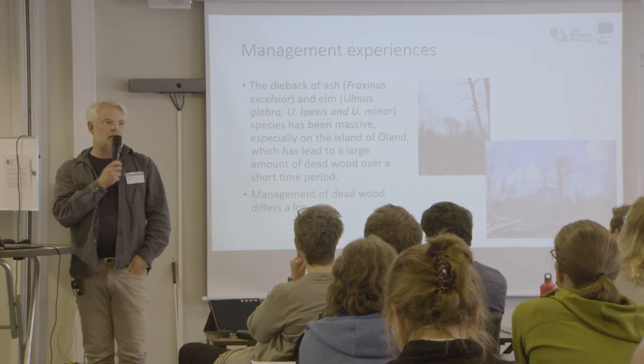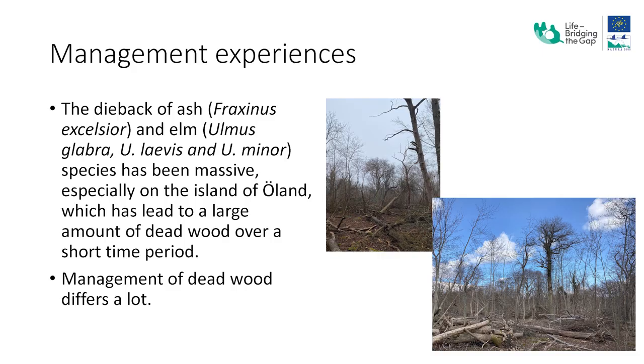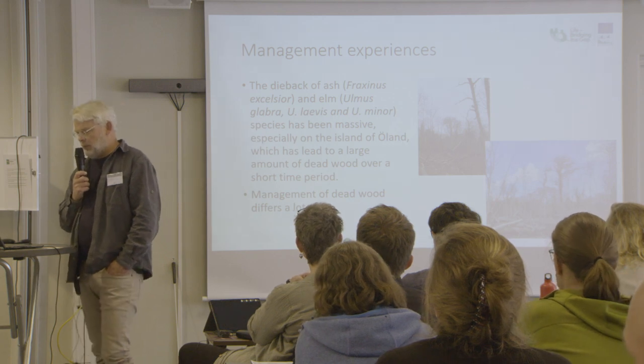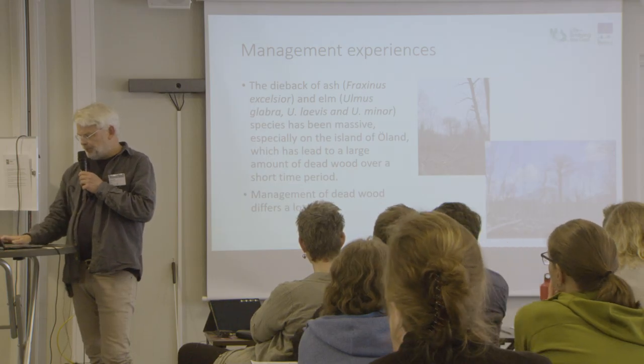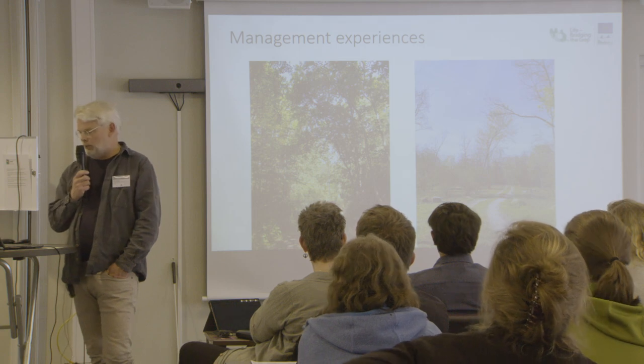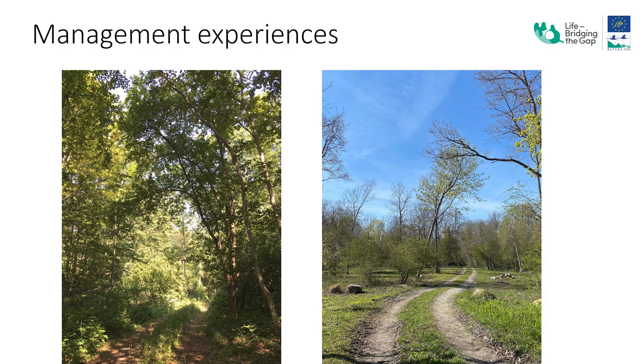One of the big problems we have had is the dieback of several deciduous tree species — of course the dieback of ash, but also we have three different species of elm. This produces a lot of dead wood that you have to handle during restoration. For example, when we restore former meadows we pile these dead ash trees in large piles so we can get areas that we can mow later on.